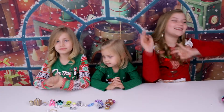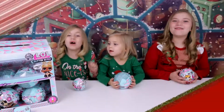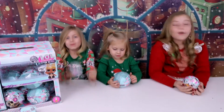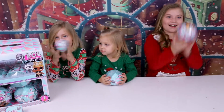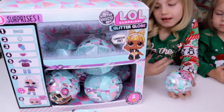We're going to set all this aside and show you our top pick number 12. Let's do it! LOL Surprise Winter Disco! So we recently got to open all of these on a video where we checked some hacks and stuff, but now we have the Winter Disco Glitter Globe series, which are these over here. They're the main dolls.